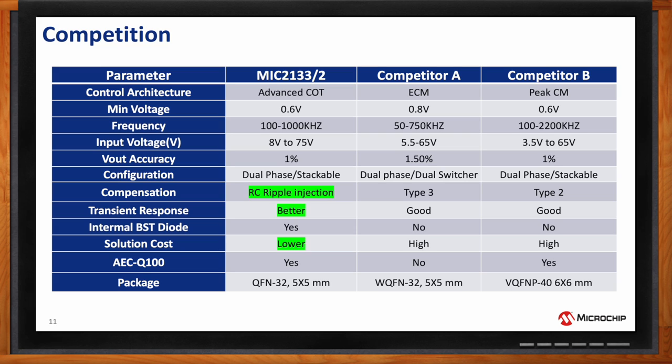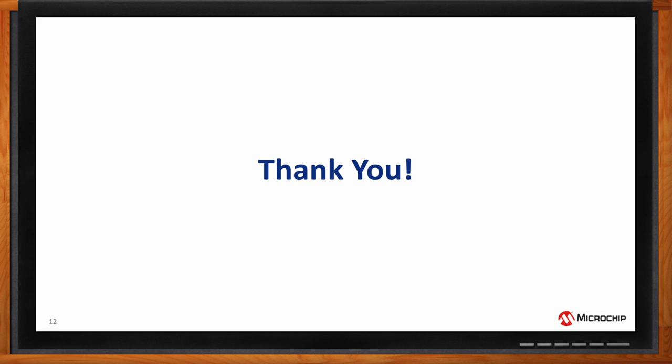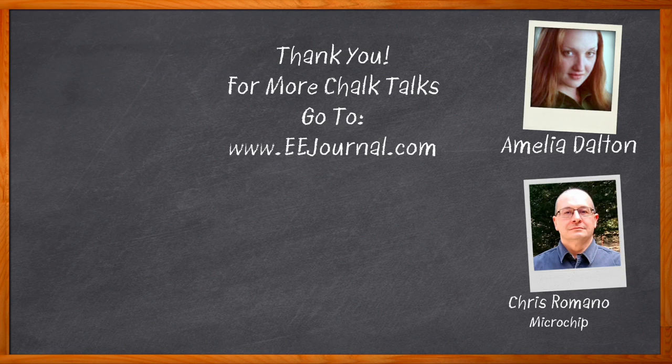Fantastic. Well Chris, I think that's all I have time for today — thank you so much for joining me. And before we go, don't forget to click that link; there you can find even more information about this topic from Microchip. For Chalk Talks, I'm Amelia Dalton from eejournal.com. For more Chalk Talks, head over to the Chalk Talks section of eejournal.com or youtube.com/eejournal.